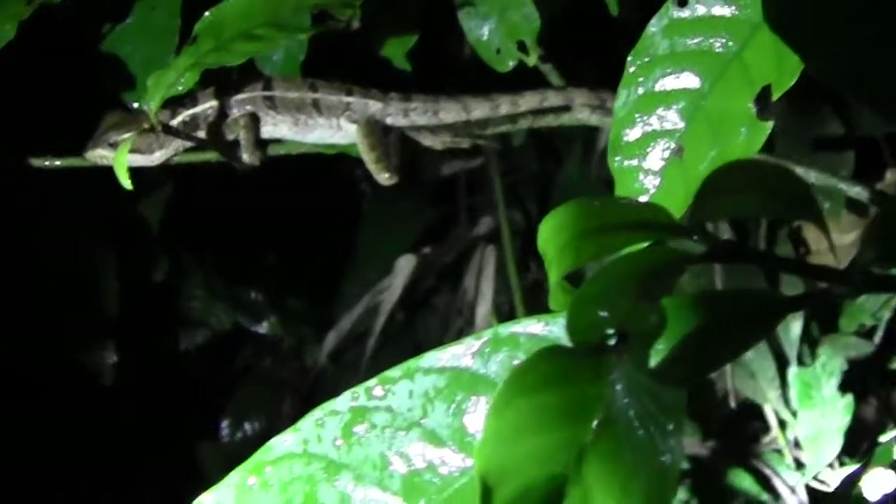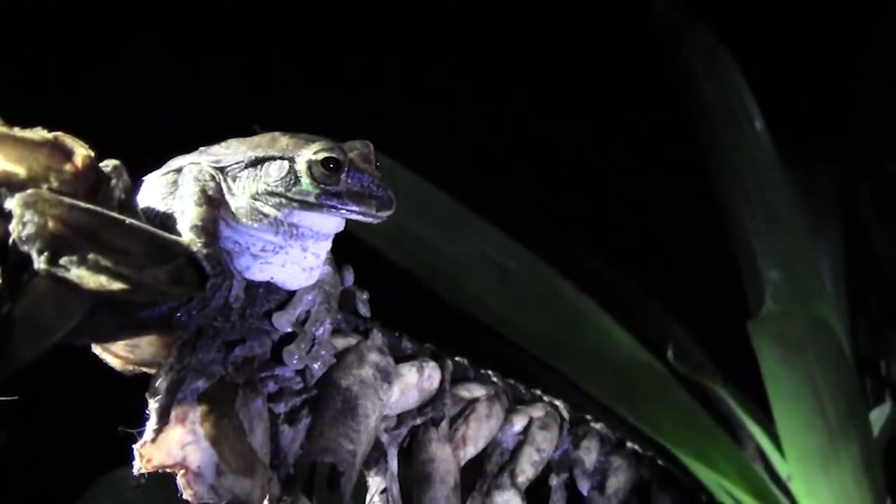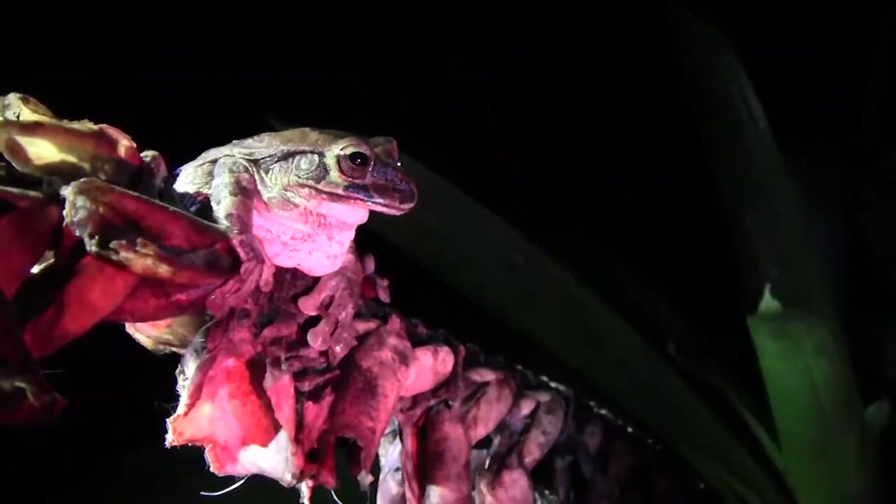The night hikes are my favorite part of this program. I think we see a greater diversity of species on the night hikes and so it's a good opportunity to really experience the rainforest.